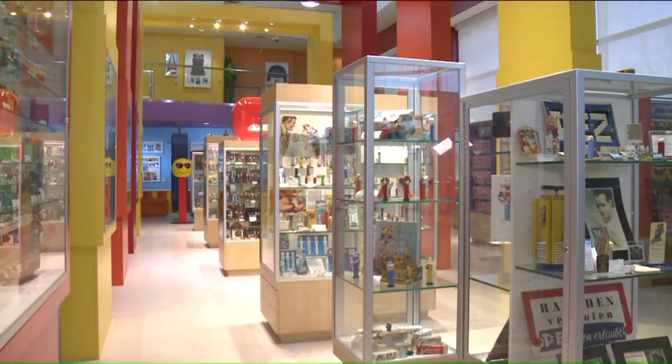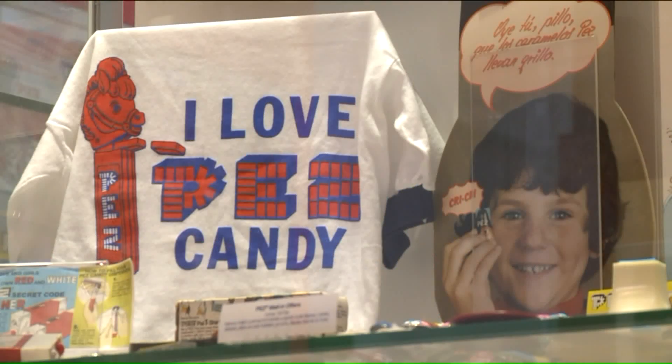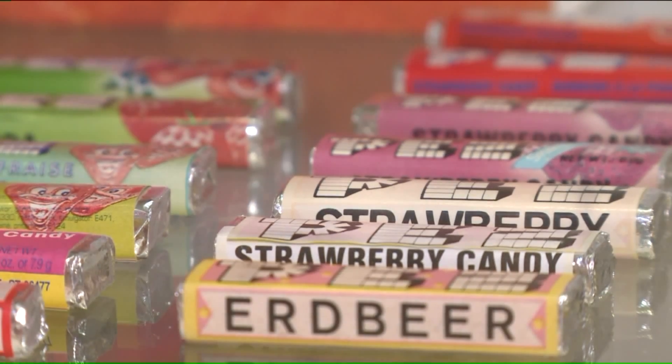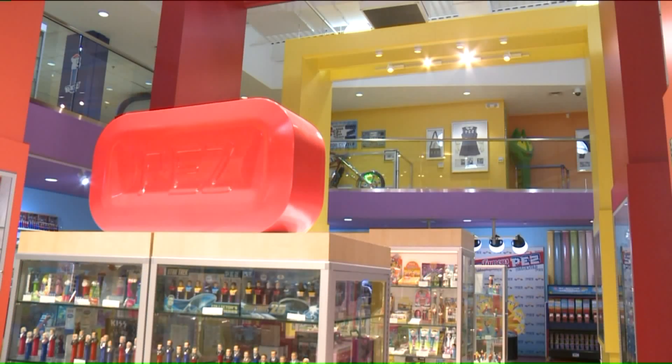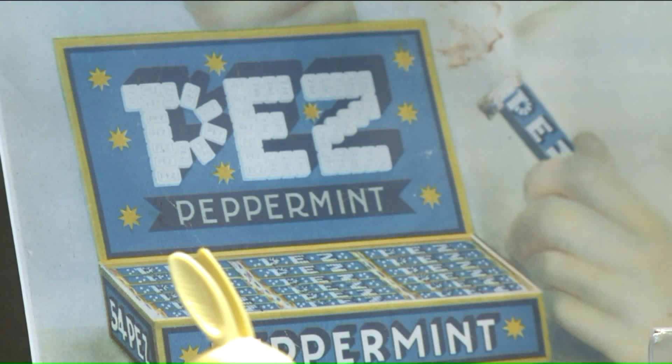First and foremost, it's just fun. Sean Peterson has a passion for Pez. 'I wanted to do something that I love. How many people really get a chance to do that?' His lifetime love for the iconic candy brought him from Kansas City to Connecticut, where today his vision for a visitor's center, largely made up of his own private collection, is a reality.